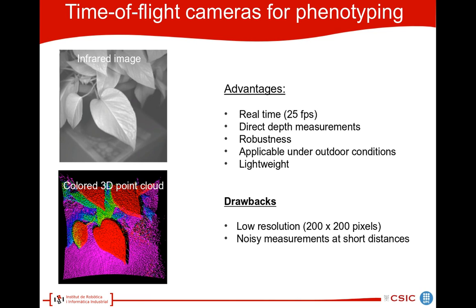Drawbacks are the low resolution of 200x200 pixels and noisy measurements at short distances. Here we can see an infrared intensity image taken with a time-of-flight camera and a colored 3D point cloud. We see that the resolution is sufficient to detect details in the plant.